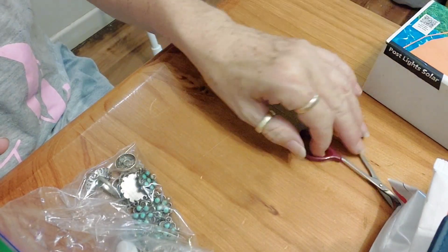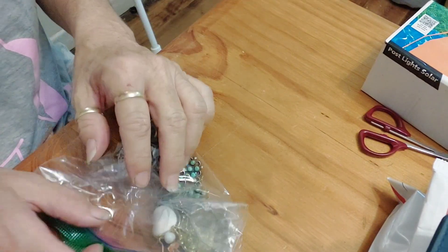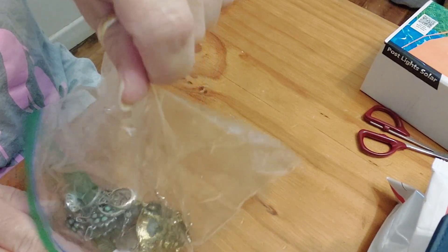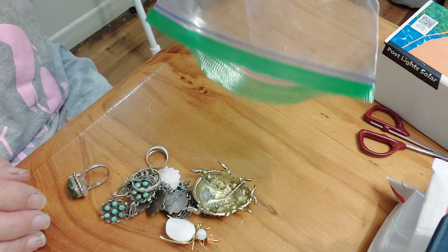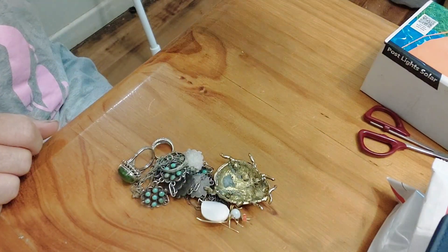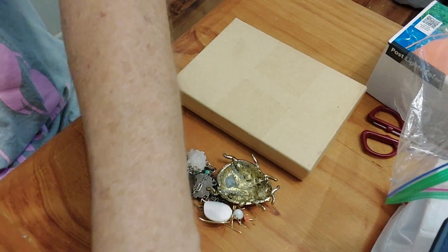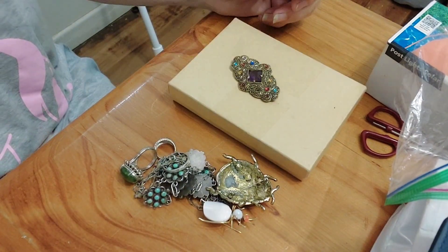Hi everybody. You're not going to see me — it's a quick video. You're not going to see me because I'm a mess. I've got some jewelry today I want to share with you. Look at that. I've also got some other pieces I might quickly show you because I don't use them. I'll do that as well, just to make the video more than five minutes.